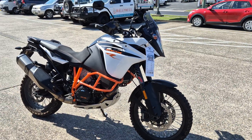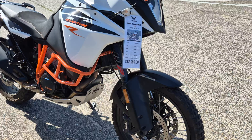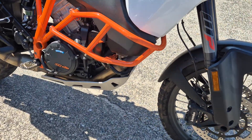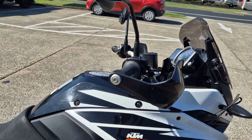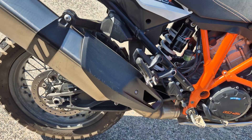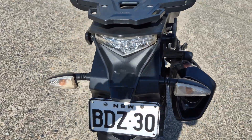This is the 2017 KDM 1090R. It's got the bash plate, crash bars, heated grips, service history — it's had its 40,000K service and its major at 30,000Ks with receipts.